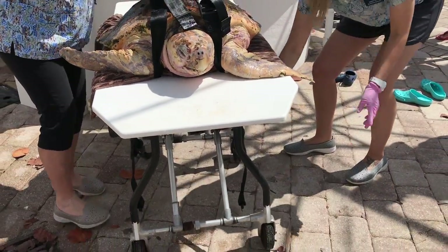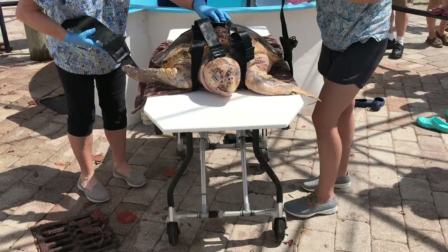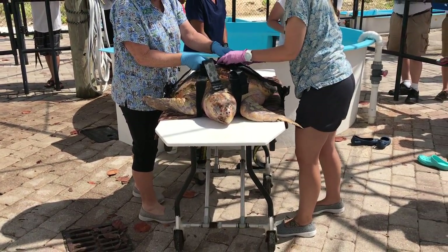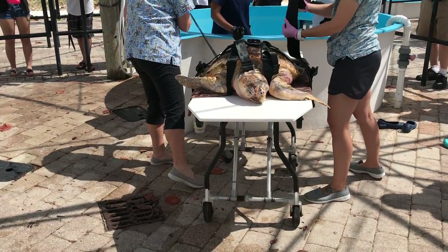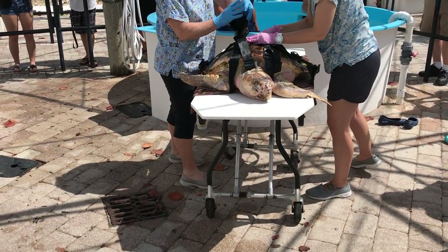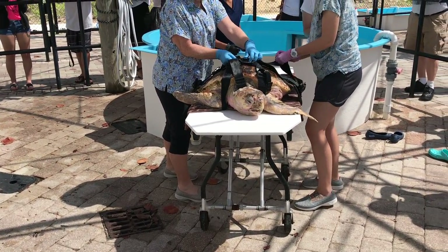We're taking great care — we actually strap Waffle in. Those are automotive racing harnesses so that we keep him safe on his journey inside the sea turtle hospital. You're watching members of our hospital staff and volunteer team working on the turtles.